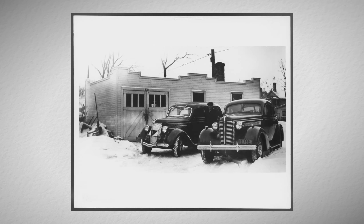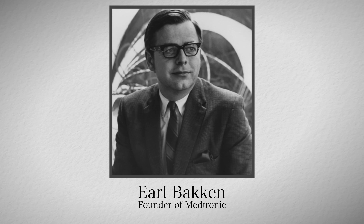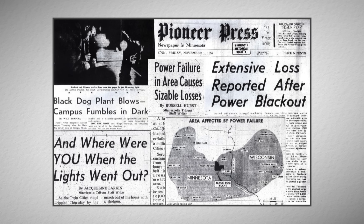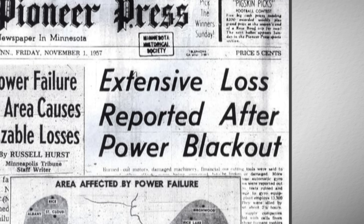How long has Medtronic been around? It's going to be our 75th anniversary coming up pretty soon. Really humble beginnings — started in a garage with Earl Bakken and his brother-in-law. The company started on the premise of actually repairing medical equipment. He was helping the University of Minnesota's hospital with some of their equipment. And on a stormy night, power went out in their local area in Minnesota, and they actually lost some patients because they were plugged into a wall and were actively pacing their hearts to keep them alive.